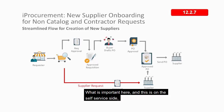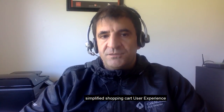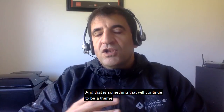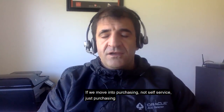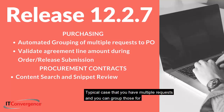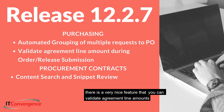On the self-service side, there is a simplified shopping cart user experience, which is part of this consumer experience theme that will continue with future releases. Moving into purchasing — not self-service — there is a good feature for automating the grouping of multiple requisitions into purchase orders, improving productivity. There is also a very nice feature allowing you to validate agreement line amounts during order and release submission.